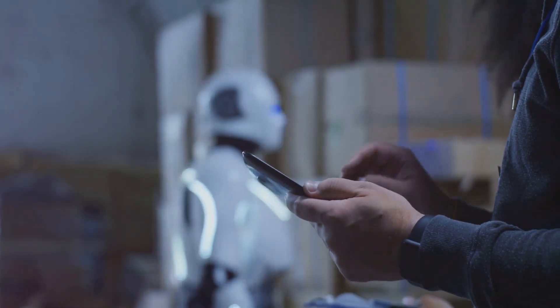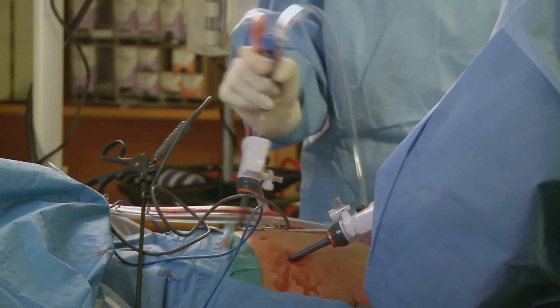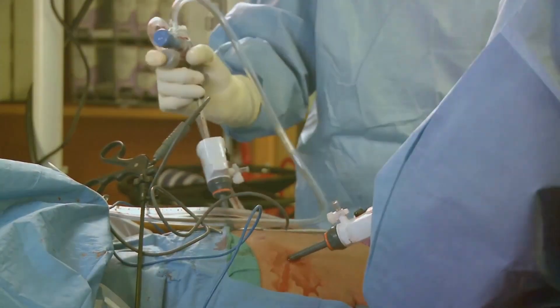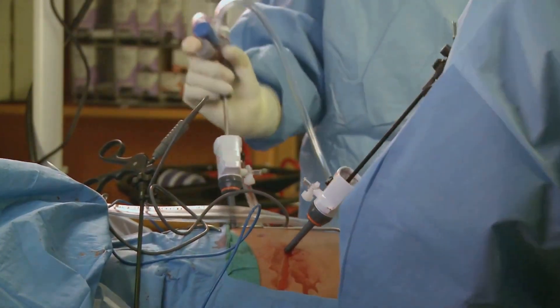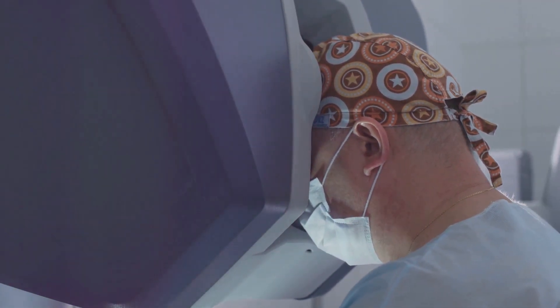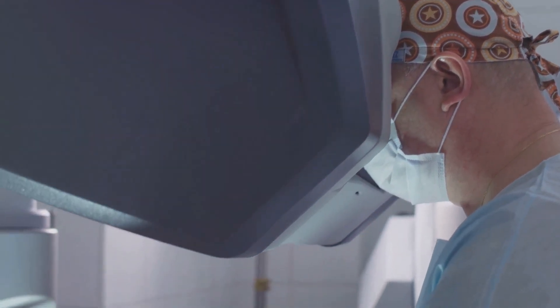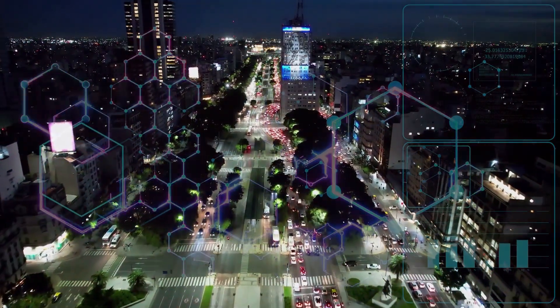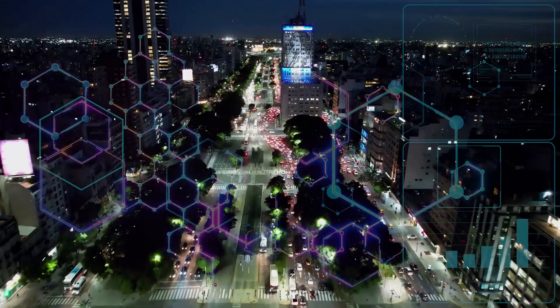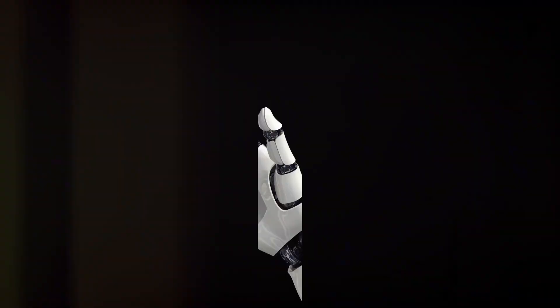Perhaps the biggest challenge is societal acceptance — will people be comfortable with humanoid robots in their homes, workplaces, and public spaces? That's a question only time can answer. Regardless, the potential of the Optimus Gen 2 is undeniable. If successful, it could revolutionize not just manufacturing, but also sectors like healthcare, hospitality, and more. Imagine robots that take care of the elderly, serve in restaurants, or even perform complex surgeries. The Optimus Gen 2 is not just a product — it's a vision of a future where robots and humans coexist and complement each other.